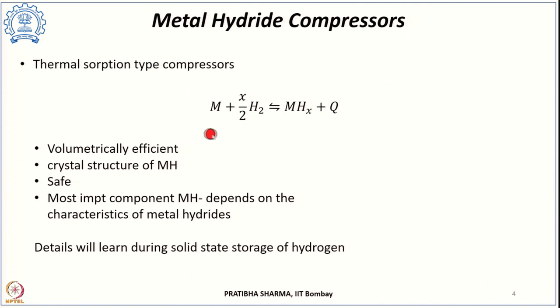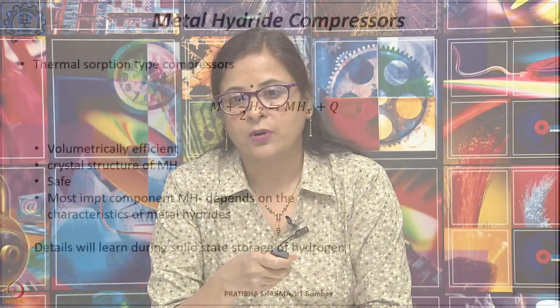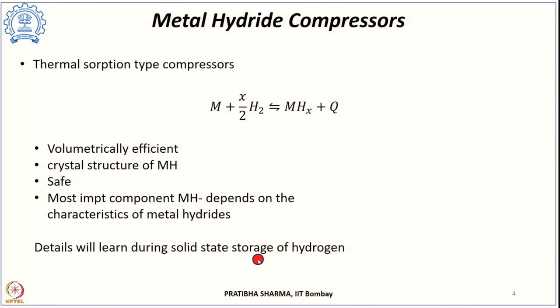The most important component in metal hydride-based compressors is the metal hydride itself. The compression depends on characteristics such as its gravimetric and volumetric capacity, the kinetics of the reaction, the thermodynamics of the process, and the thermal conductivity of the metal hydrides. We will study these hydrides in much more detail when we study solid-state storage of hydrogen; here we will just cover the fundamentals essential for understanding these types of compressors.